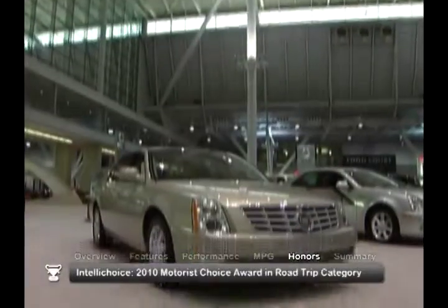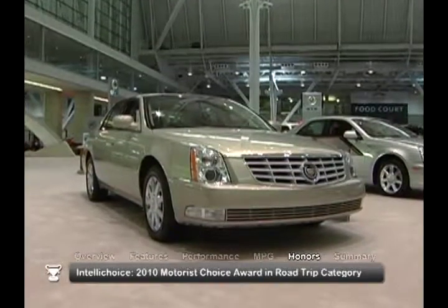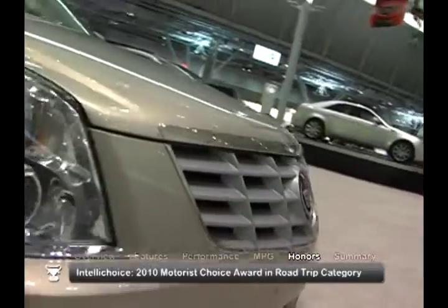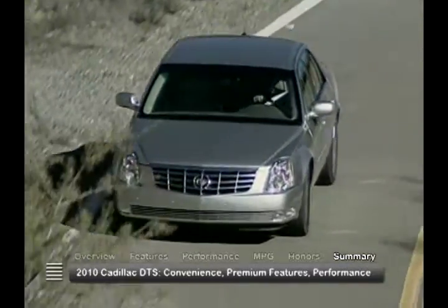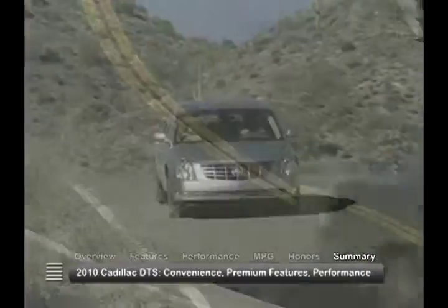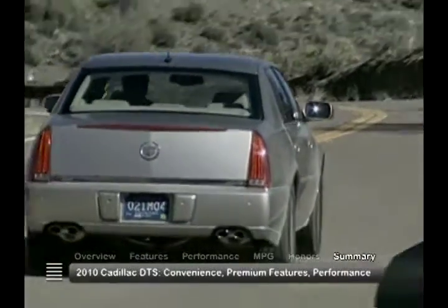The 2010 Cadillac DTS received a 2010 IntelliChoice Motorist Choice Award in the Road Trip category. The 2010 DTS has all the convenience and premium features of a luxury import, some impressive performance options and the refined styling that is clearly Cadillac.